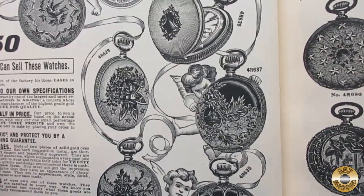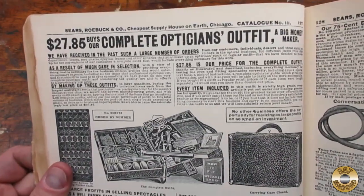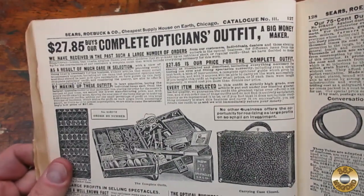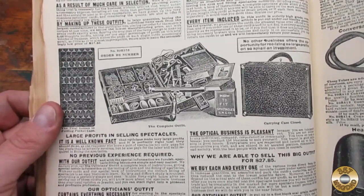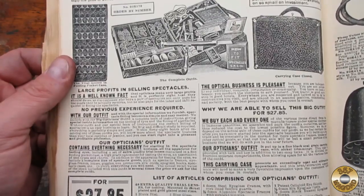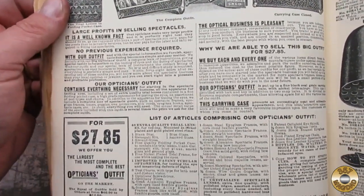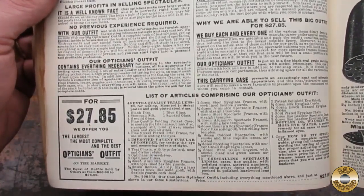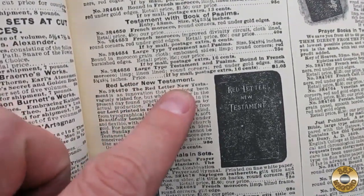This guy right here looks like he's up to no good. Roughly $28 would buy you a complete optician's kit. $1 in 1902 is worth about $30 today, and the average wage in 1902 was $0.22 an hour. The average worker made between $200 and $400 a year.